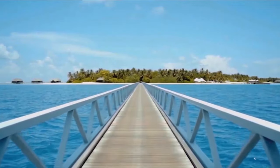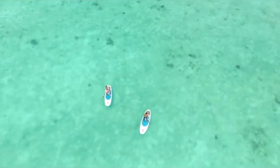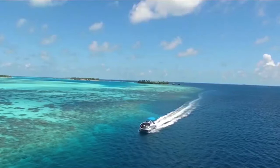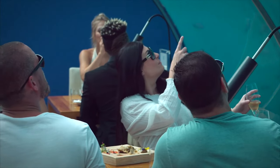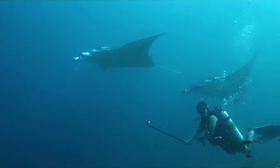The Muraka, which means coral in the native language of Dhivehi, isn't the only undersea attraction this resort has to offer, with the property's Aether Undersea Restaurant serving lunch and dinner 16 feet below the ocean surface.